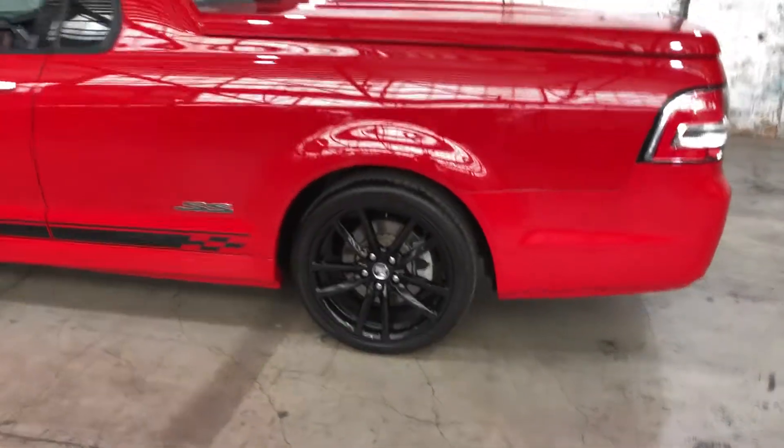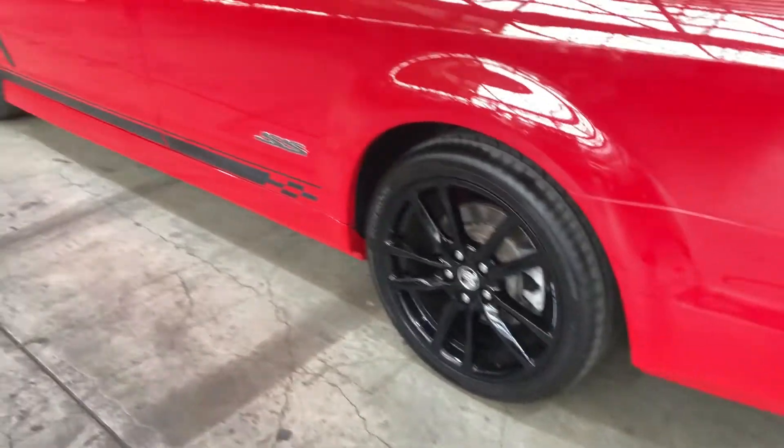As you can see, this car comes equipped with 19-inch alloy wheels, with plenty of tread on all four tyres.